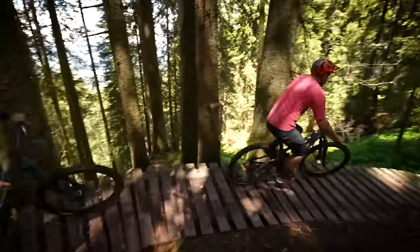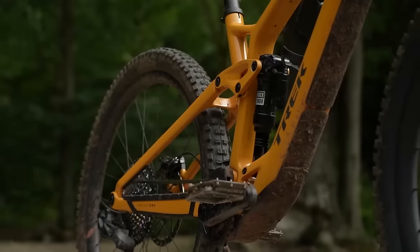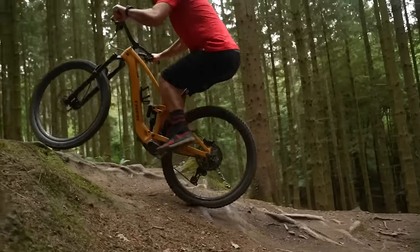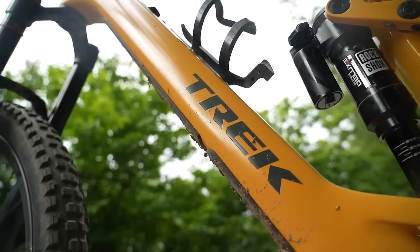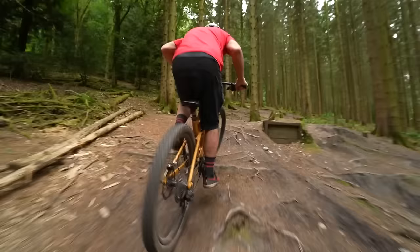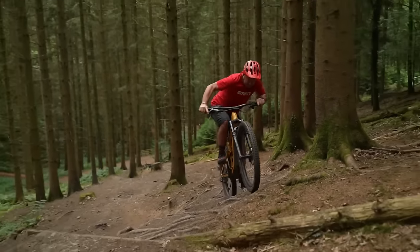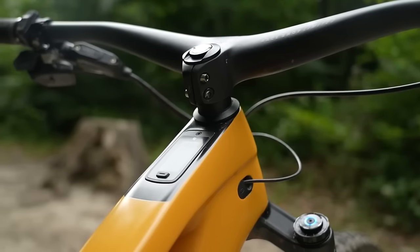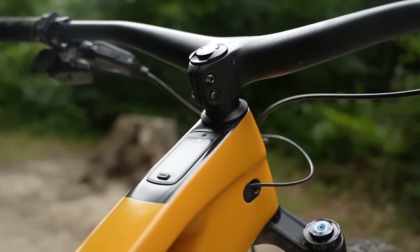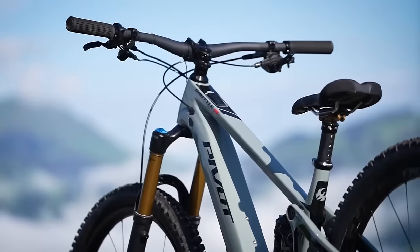There's also the Trek Fuel EXE, which features the all-new TQ HPR 50 motor — 50 newton meters of torque, and possibly one of the quietest e-bikes on the market. Super compact with a 430 watt hour battery that fits into the down tube — very, very stealthy. It's the stealth factor which really stands out on some of these new bikes. The controller and display are integrated into the top tube, with the remote on the handlebar — very stealthy but very usable at the same time. These lightweight bikes — the Fazua bikes, the Trek bikes — all come in under 20 kilos.